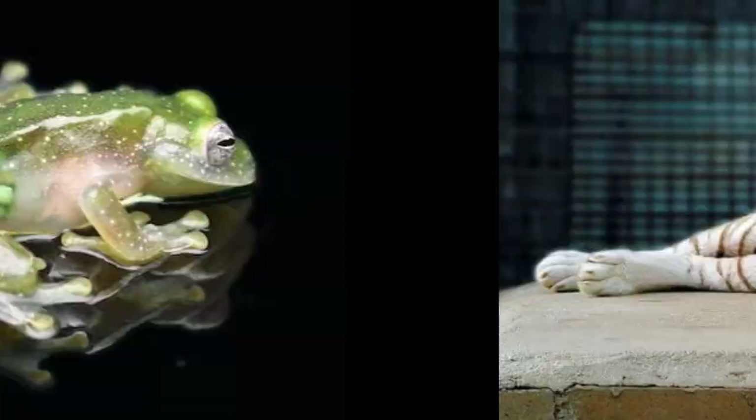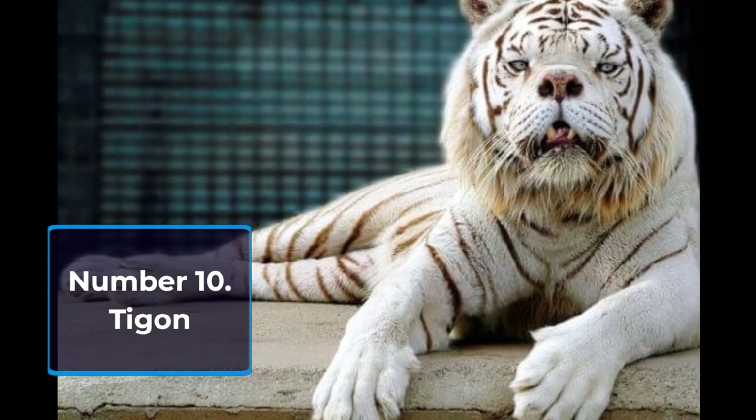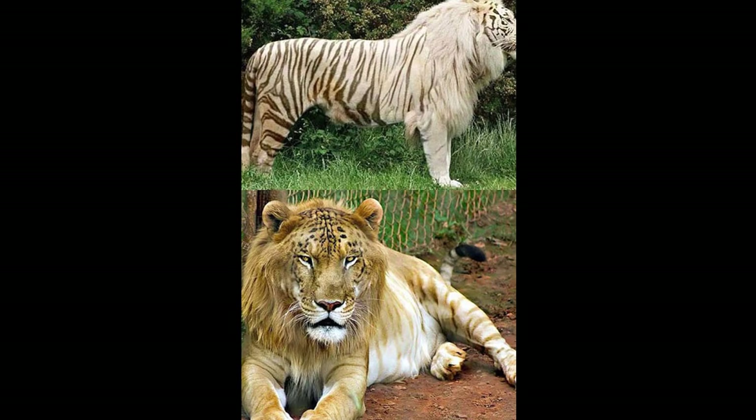Number 10: Tigon. This one has a tiger head, a bit of a lion's body, and a tiger's tail. Tigons usually have a body length of 8 to 9 feet. Between 1936 and 1938, both the London Zoo and the Manchester Zoo had tigons.